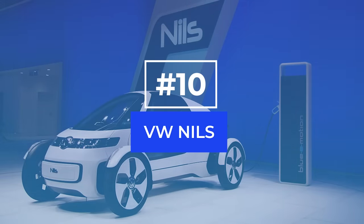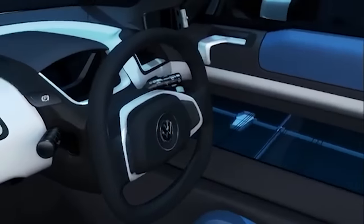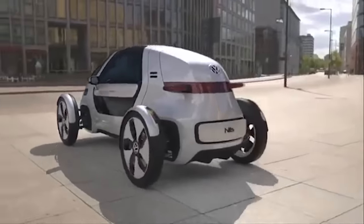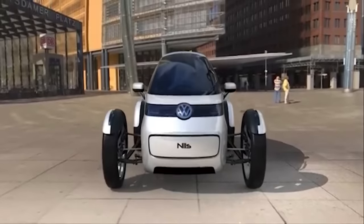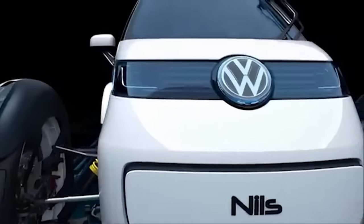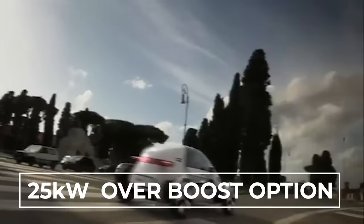Number 10: VW Nils. Kicking off our top 10 list of mini electric cars is the Nils by Volkswagen. Originally premiered at the 2011 Frankfurt Motor Show, this fully electric one-seater concept car attempts to combine sports car-like performance with the silence and comfort of a modern EV. The F1-inspired design includes outboard-mounted 17-inch wheels with low rolling resistance tires and a single electric powertrain located just behind the driver's seat. The 15-kilowatt motor delivers power to the rear wheels only and has a peak 25-kilowatt overboost option that allows the vehicle to accelerate quicker for a short period of time.